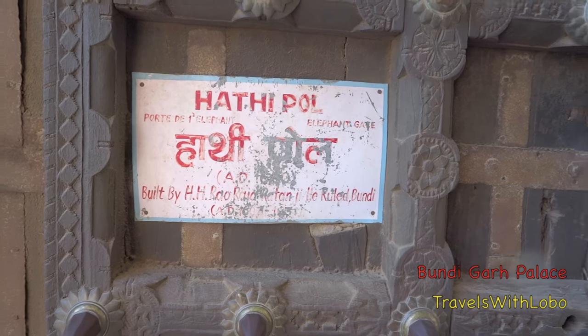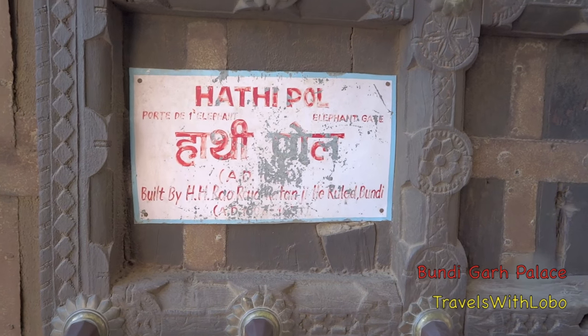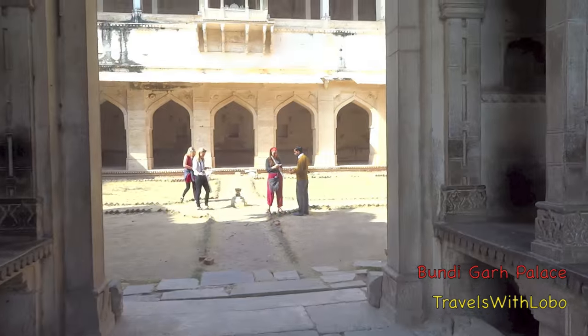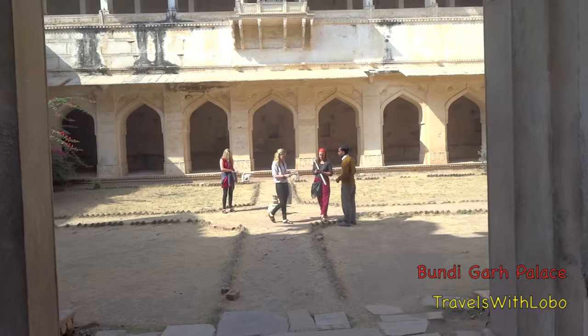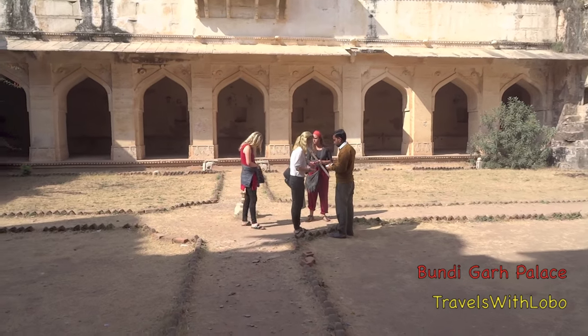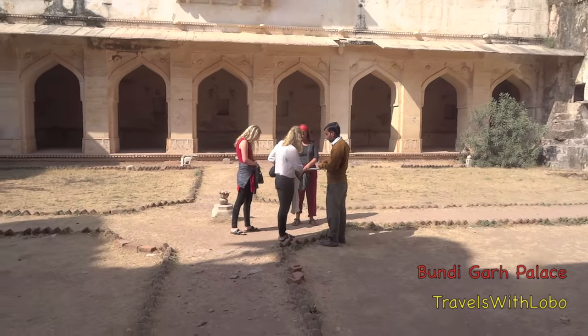At Hathi Pole, we are entering through the Elephant Gate.